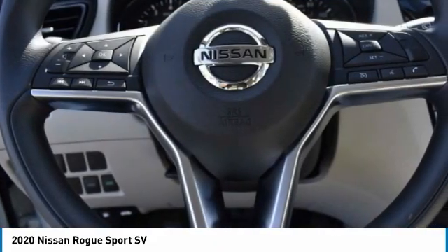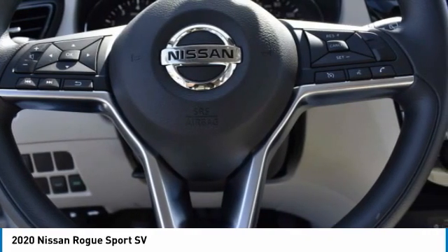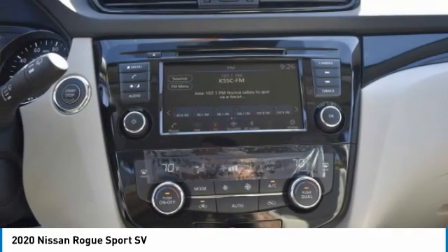Integrated turn signal mirrors, tires front all season, tires rear all season, four-wheel disc brakes.